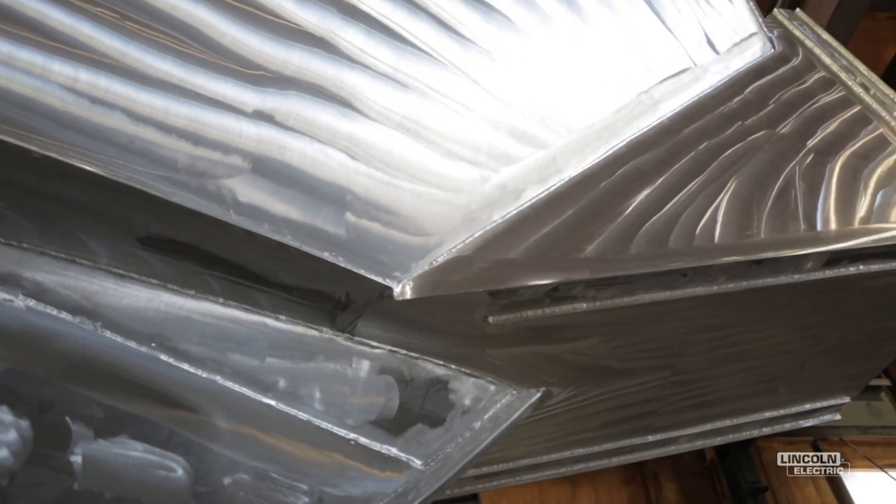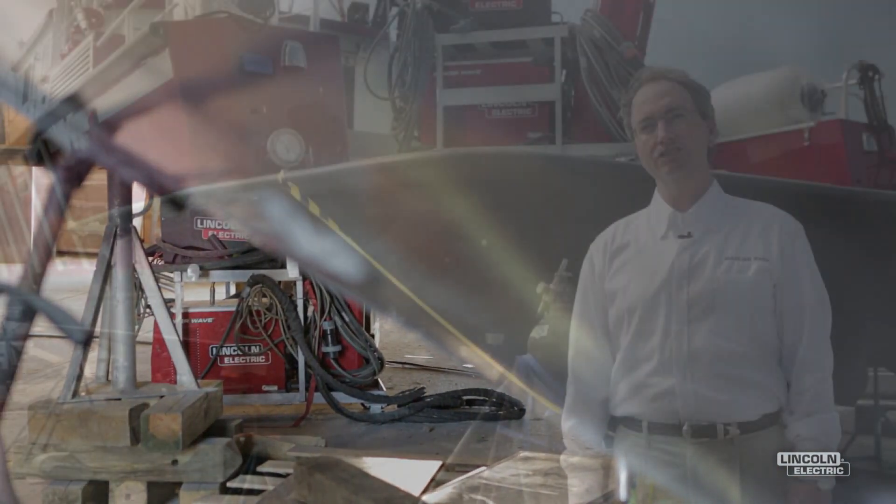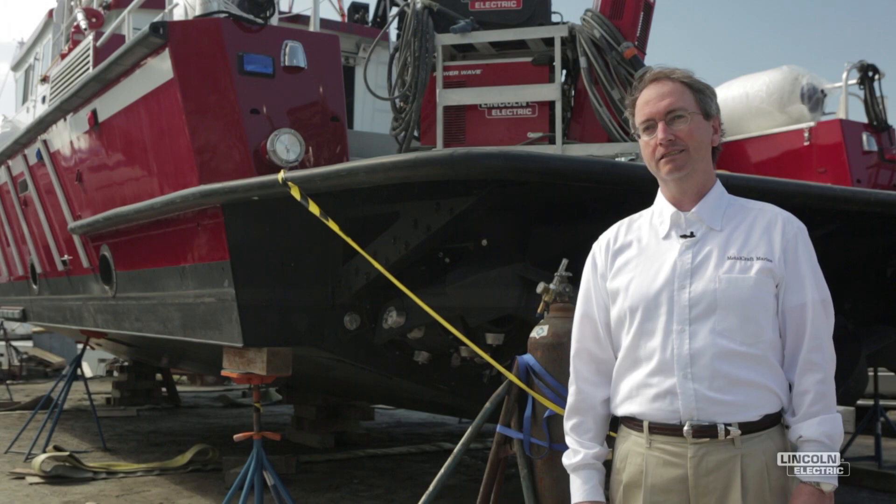We've grown from building two or three boats a year to now over 15 boats a year. We've won several awards for having leading industry technology as well as quality and customer service.